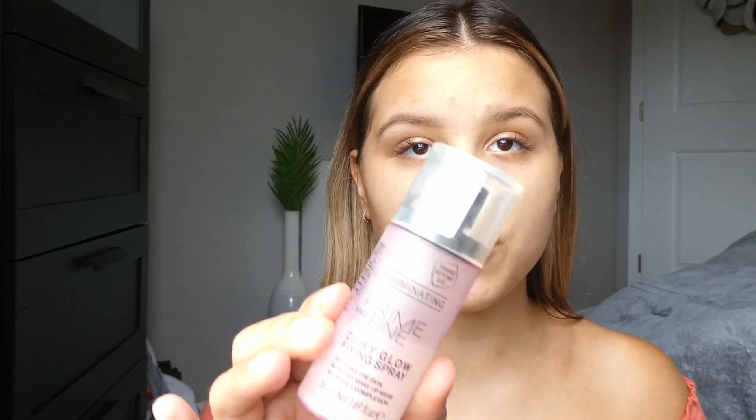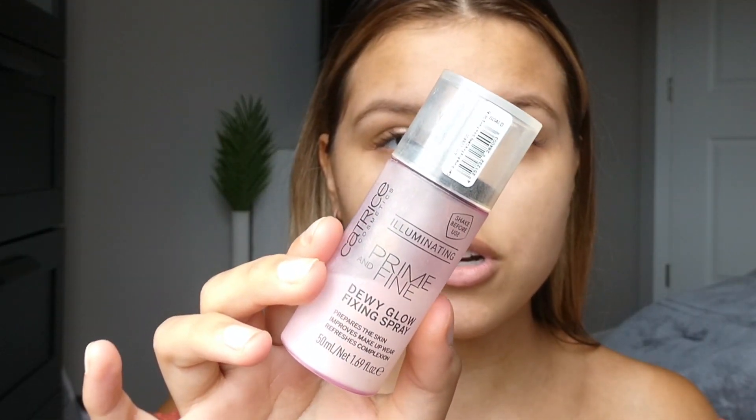We have a moisturized base — I did all my skincare this morning — so we'll get on to the rest of the makeup. I'm going to prime my face with the Prime and Fine Dewy Glow Fixing Spray. You can find this at the drugstore. It's an awesome primer — I love it so much. It feels so refreshing and gives you such a nice glow.